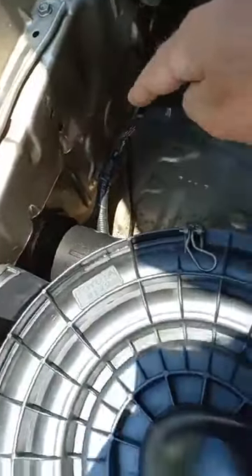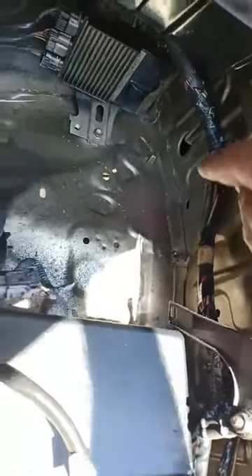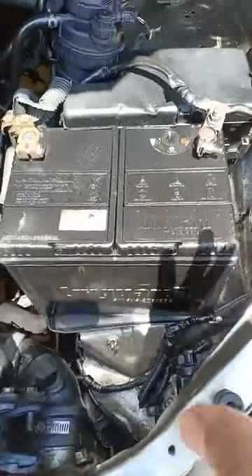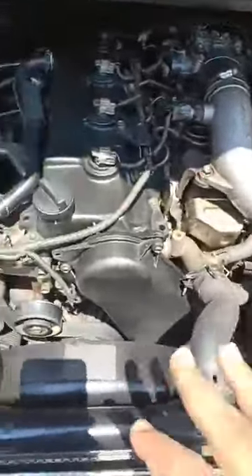Coming back to the engine room — the bonnet is all in sealed condition, no accidents, no replacements found. The right side aprons are all in sealed and genuine condition. All company sealings are intact — no rust whatsoever found. The battery looks fairly old and may need replacing, but is currently in good condition.